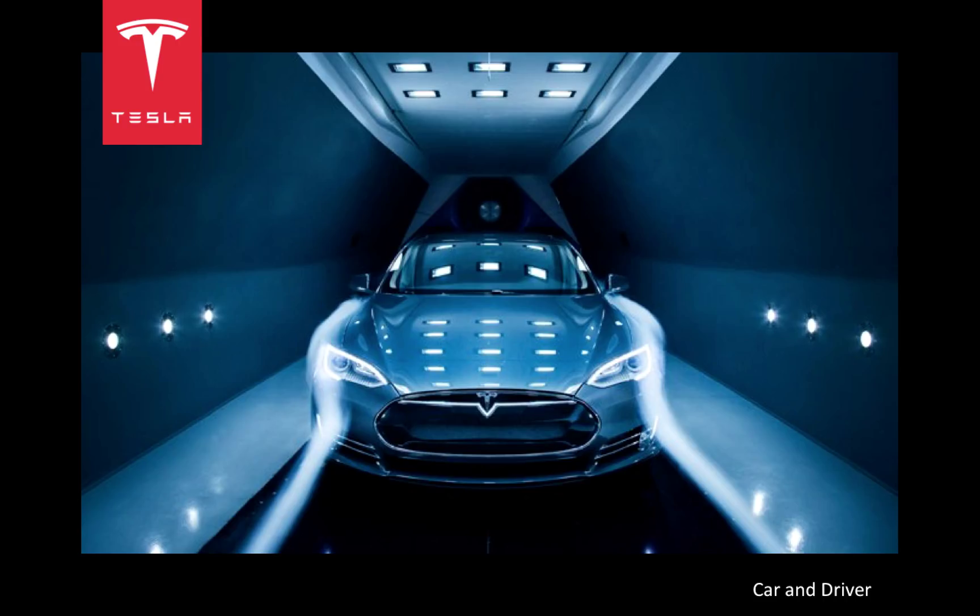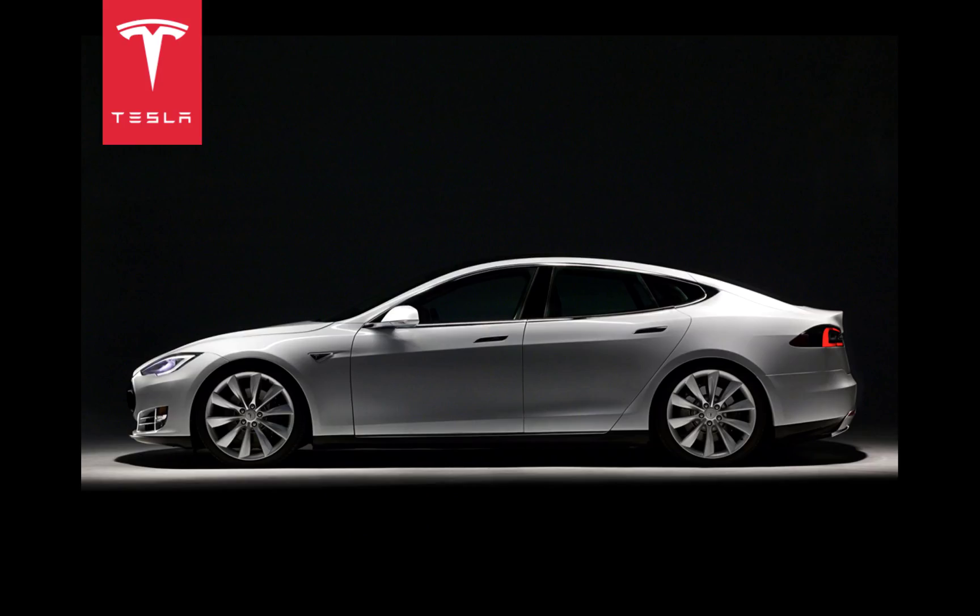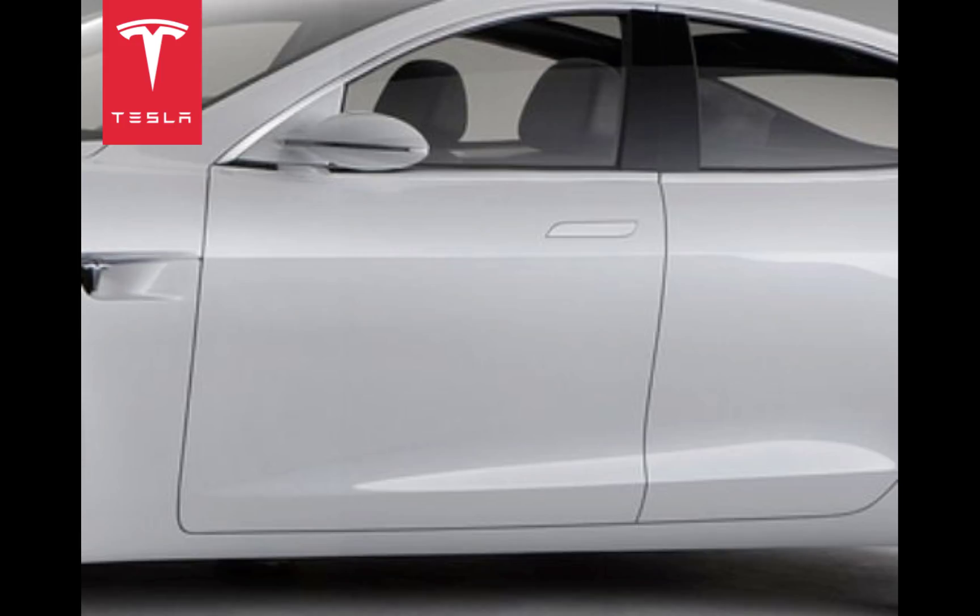The effect was that in 2012, Car and Driver rated the Model S the most aerodynamic car, and it is easy to see why. Note the sleek, smooth lines of this gorgeous car. Look closer at how the handles are flushed with the door when not in use, eliminating the drag they would have otherwise produced.